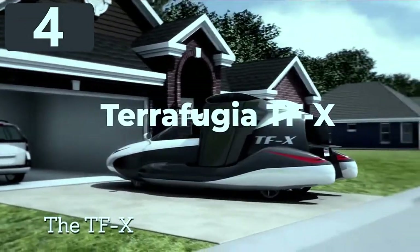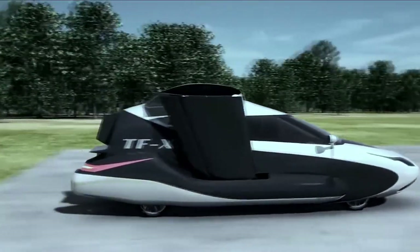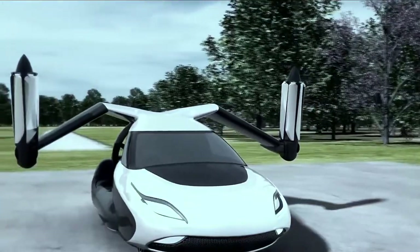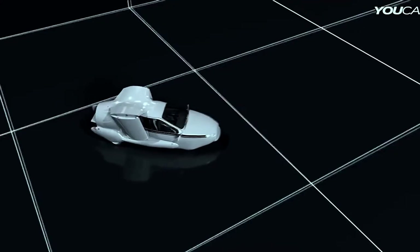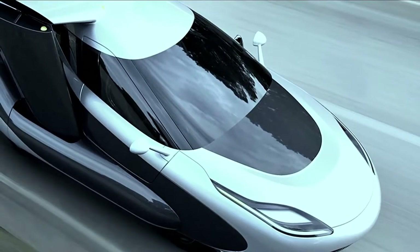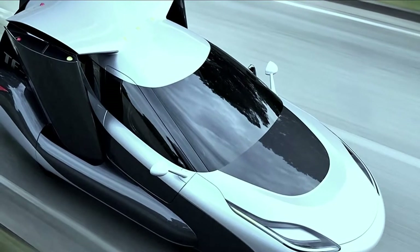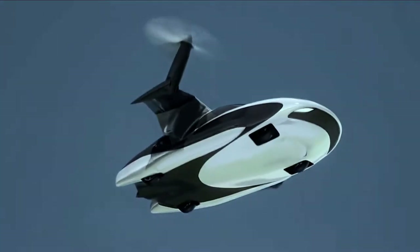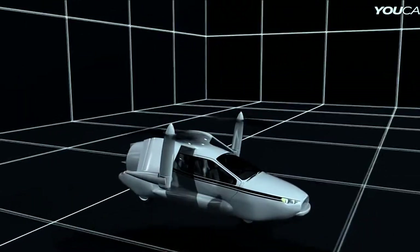The Terrafugia TFX, developed by the Boston-based design company, is immediately clear to be more than it initially seems. With space inside for three people, this autonomous vehicle is partially electric, with two 600bhp motors and a 33bhp fuel engine. Its top road speed and range haven't been announced yet, because the company has focused on its standout ability — the fact that it can fly too. The retractable wings fold out, and a combination of propellers attached to them and a ducted fan at the rear mean it's able to perform vertical takeoffs and landings.